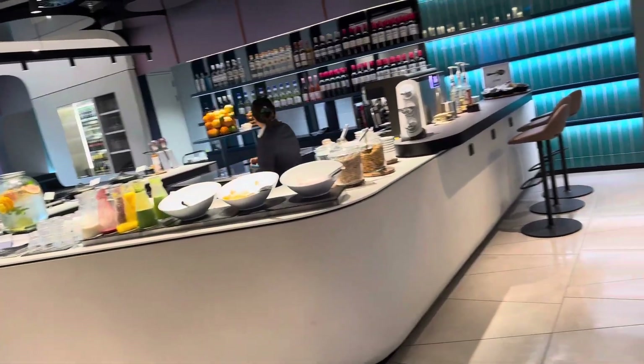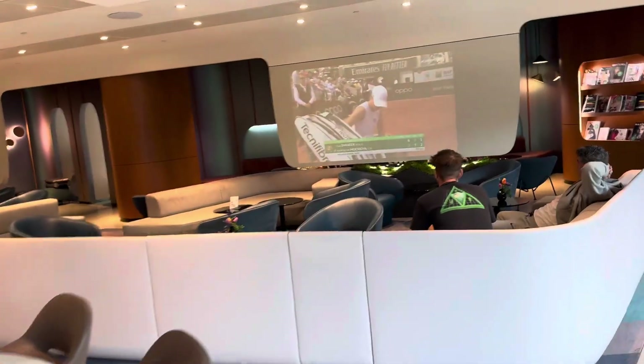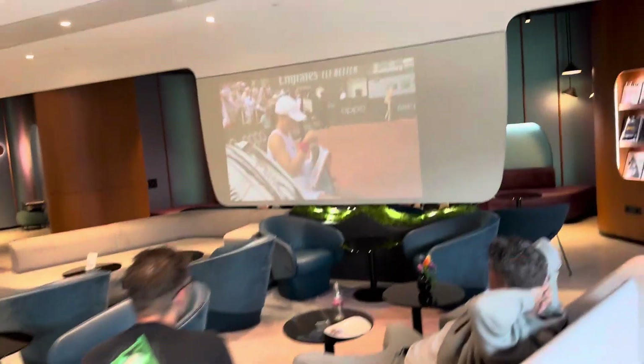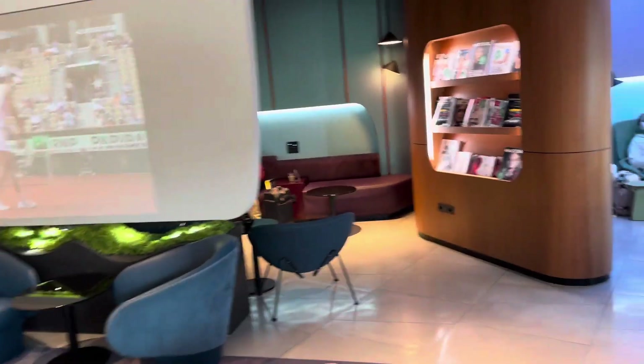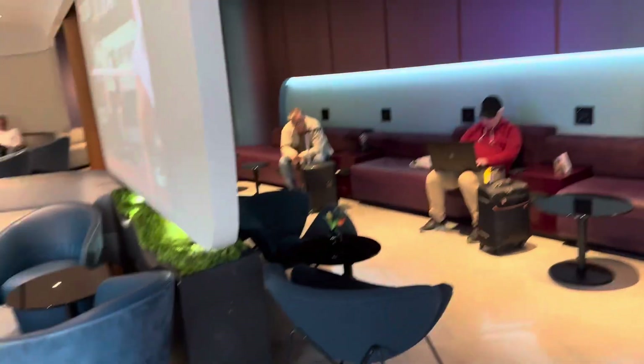And here's a further look at the other side of the premium lounge where people can relax. The lounge is not very big, and the views are not great — you don't get a tarmac view — but it is a convenient and quiet corner of the airport.